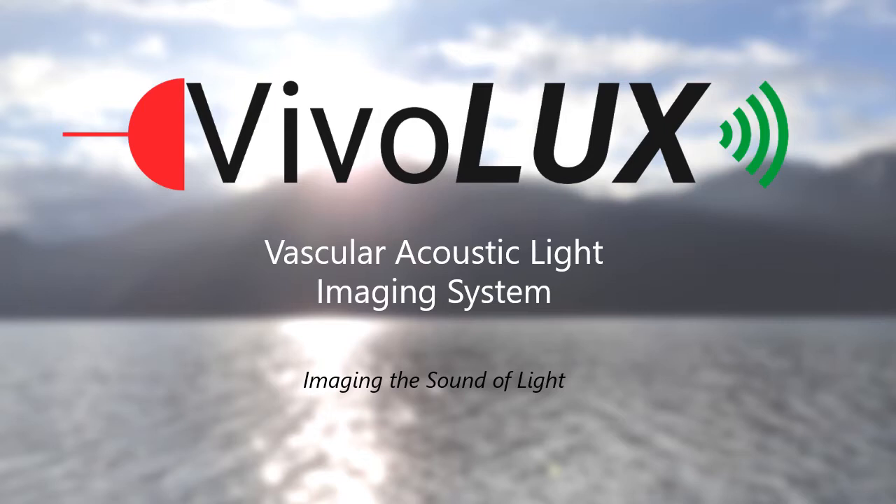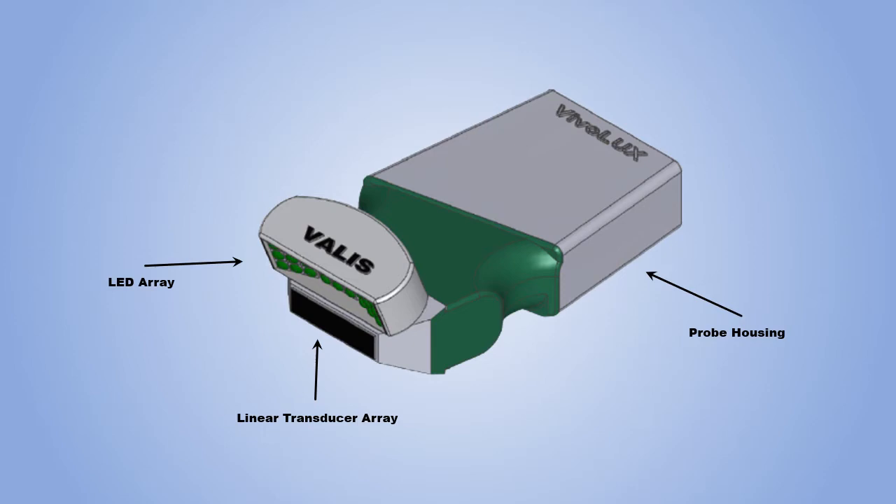Our system harnesses the power of photoacoustic imaging and pairs it with ultrasound. VALUS consists of a high-powered LED array and a receiving linear transducer, all integrated into one handheld probe. The probe contains a rechargeable battery, signal processing hardware, and Bluetooth connectivity to wirelessly display real-time images on any smart device.